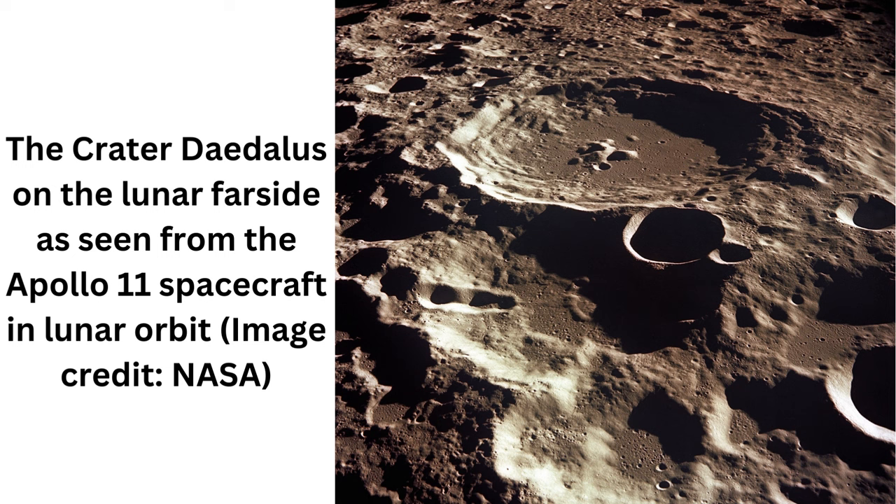Chang'e-4 isn't done with its work on the Moon yet. Feng hopes that in the future, the craft will give us insight into different, unexpected geological formations.